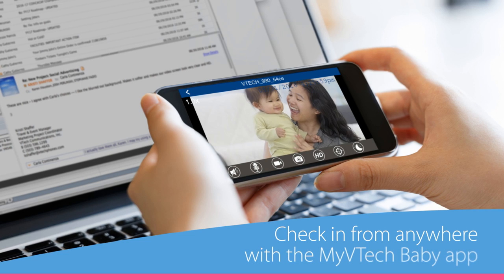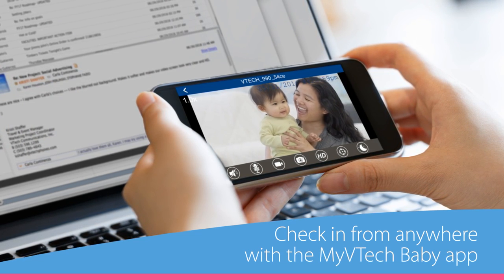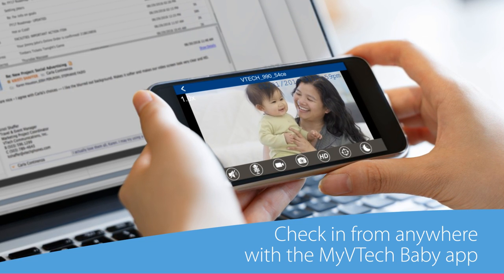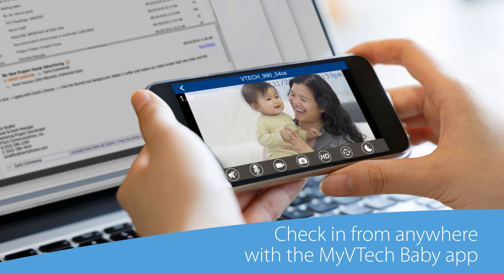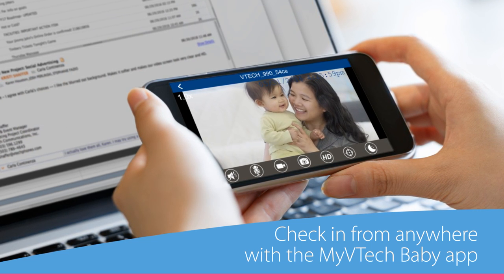Want to check in on the kiddos when the babysitter's in charge, or keep an eye on dad and the kids when you're staying late at the office? Just open the My VTech Baby app on your smartphone or tablet to connect to the Wi-Fi fixed camera or to the pan and tilt camera. It's like having a parent unit you can take on the go.